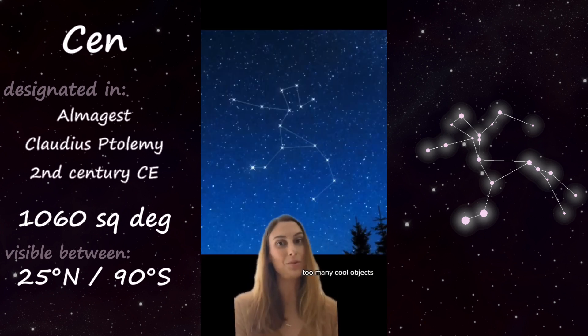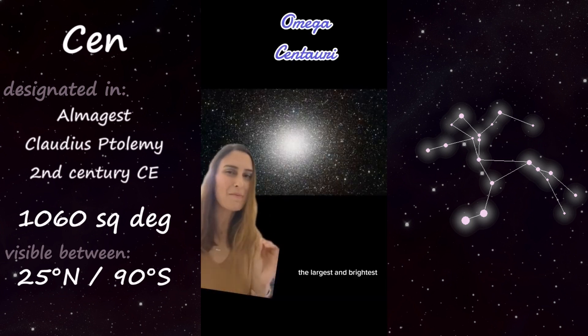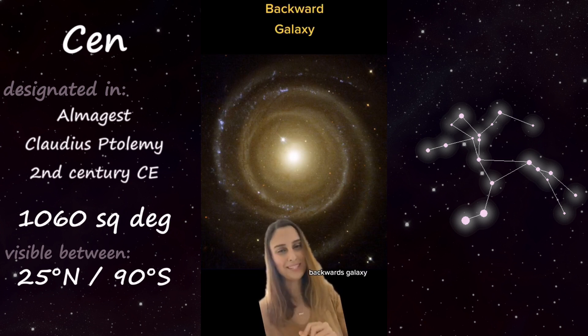Centaurus includes way too many cool objects to list them all here, including Omega Centauri, the largest and brightest globular cluster in the Milky Way, and the so-called backwards galaxy, which is actually rotating in the opposite direction to the way the arms face.